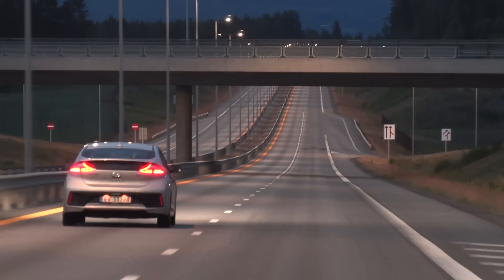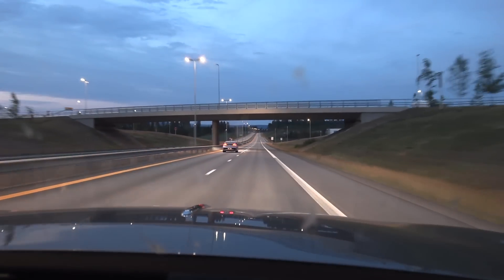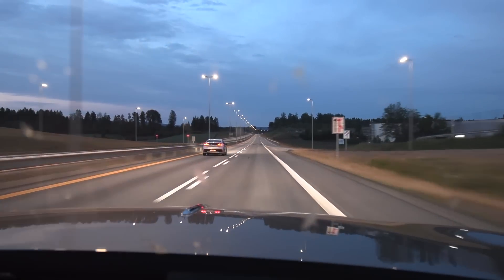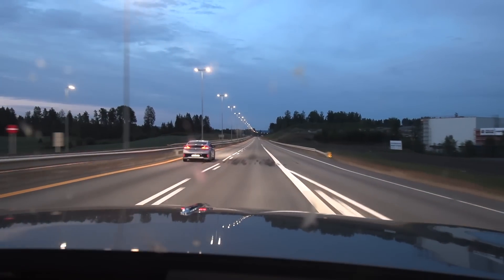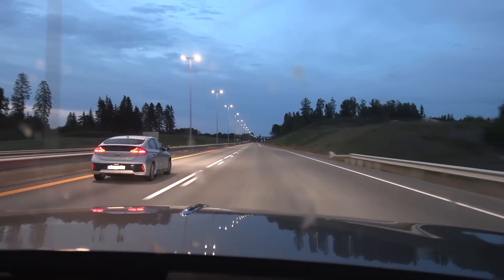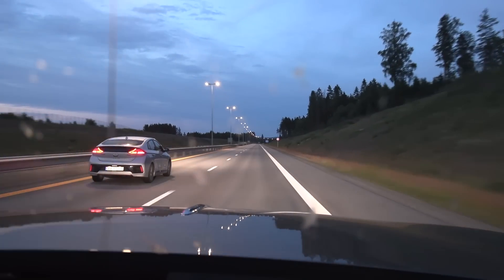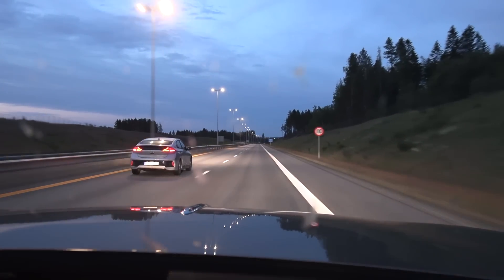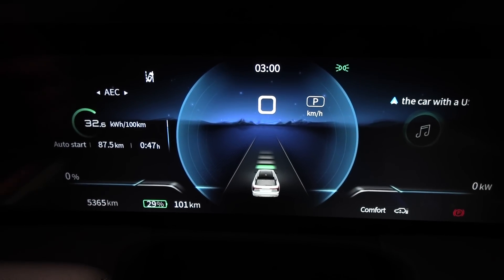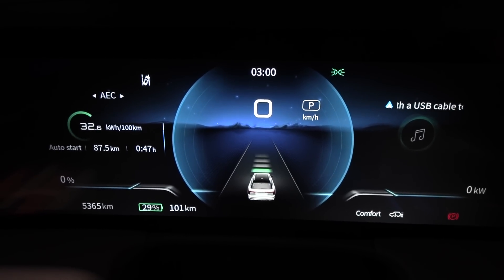He slow-poked me earlier and then suddenly slowed down. I'm just going to do my test. How about using the right lane if you want to slow-poke? Welcome to Norway. We are done with the 120 test — 326 watt-hours per kilometer. Well, it is what it is. The beast from the east.